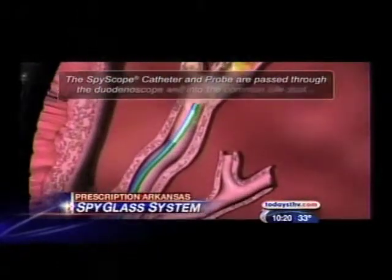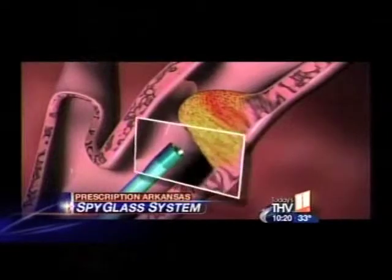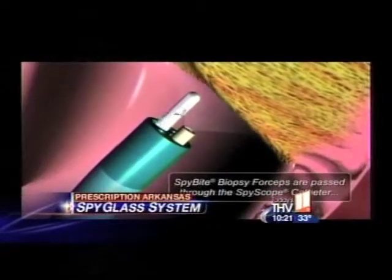The stone can be broken up right then and there without the patient having to come back repeatedly. Doctors can also biopsy immediately, often preventing the need for major surgery. Plus, patients can get a diagnosis right away instead of waiting for tissue to come back.